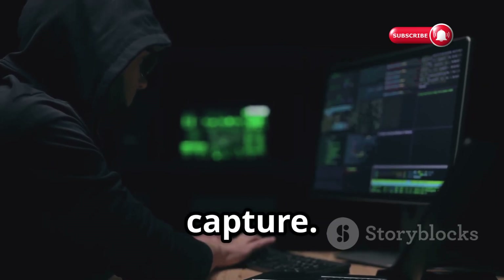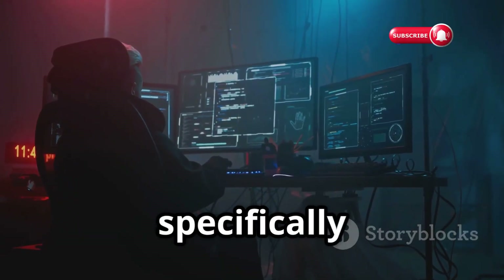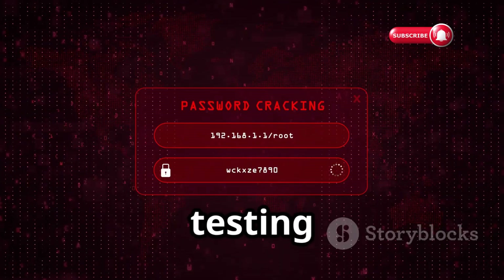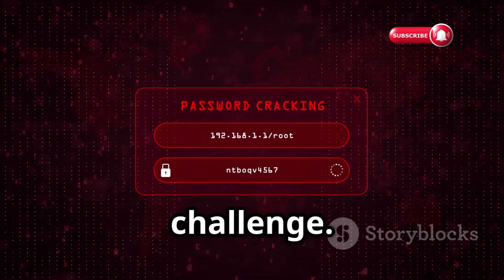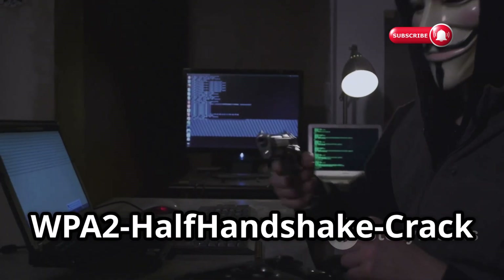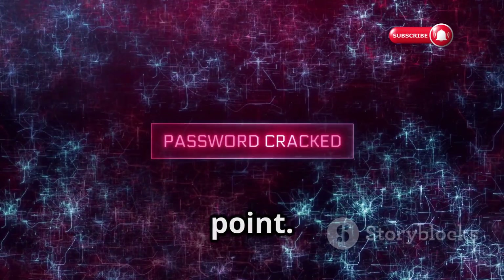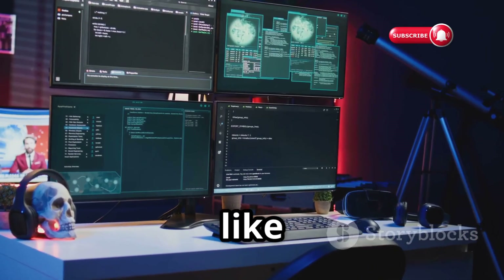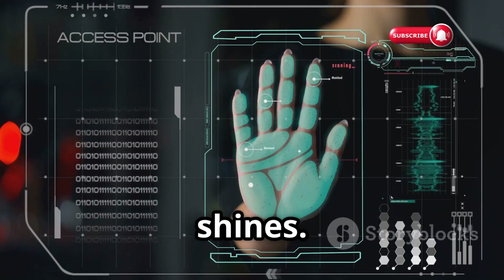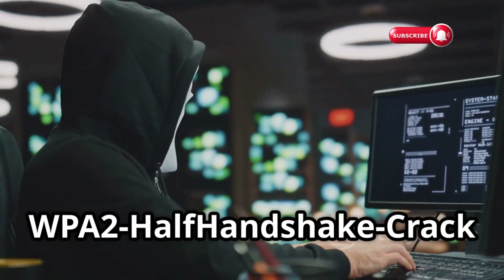Now let's talk about situations where you can't get a full handshake capture — it's like trying to solve a puzzle with missing pieces. That's where WPA2 Half Handshake Crack comes in. This tool is specifically designed to work with partial handshake scenarios. Cracking WPA2 passwords typically relies on capturing a full four-way handshake between a client device and the access point, but WPA2 Half Handshake Crack utilizes advanced techniques to analyze and extract valuable information even from incomplete handshake captures.